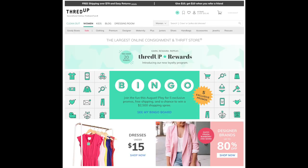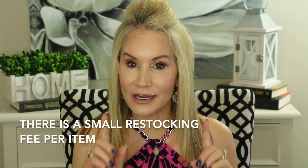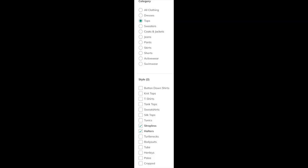This is a look at ThredUp.com and as you can see in the upper left-hand corner there is free shipping on orders over $79 and also easy returns. For returns, you just go online, click the items you want to return, and return them in the same box or parcel that you got them in. The returns are totally free if you take your refund as an online credit, which I always do. Once you're at the site you choose Women's, then Clothing, and there you can choose your category.